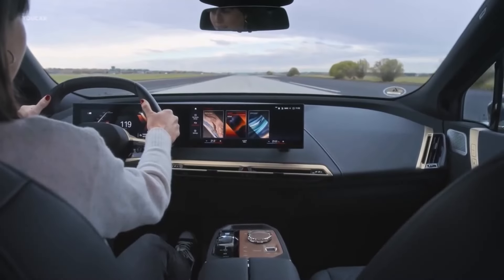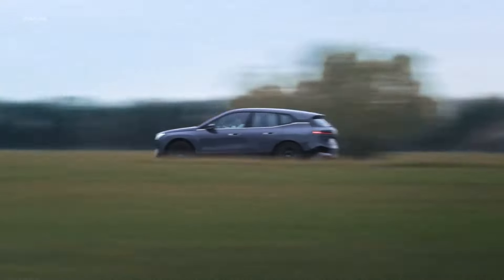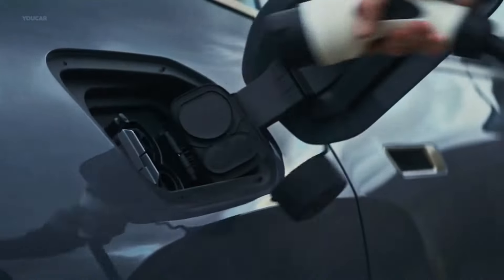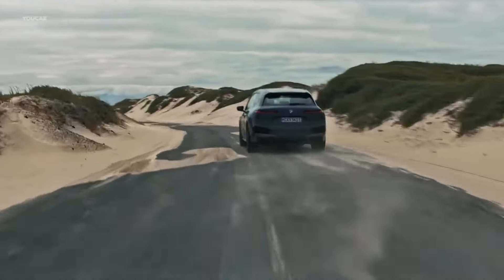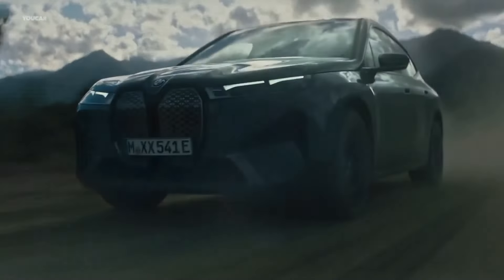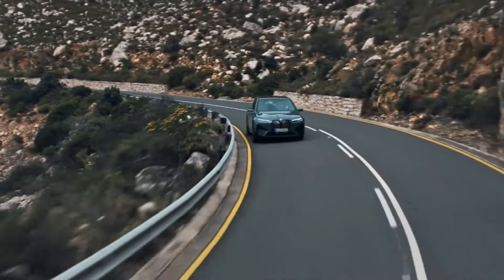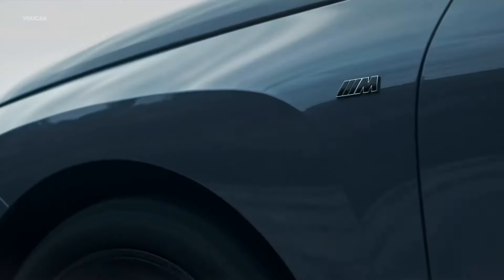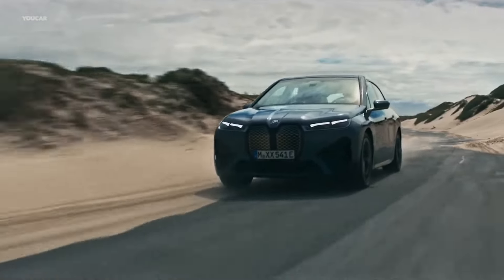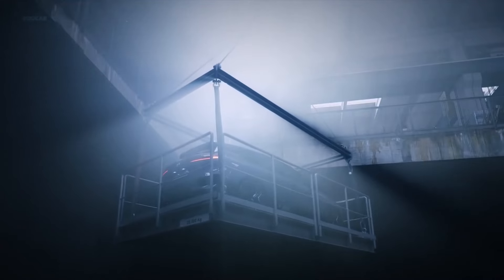Performance: The iX is available in two separate versions. The first is the xDrive50, powered by a pair of electric motors that provide 516 horsepower combined; all-wheel drive is standard. That should be enough to propel the iX to 60 mph in 4.4 seconds. The M60 High Performance Edition has 610 horsepower, which BMW claims is enough to propel the midsize SUV to 60 mph in only 3.6 seconds. The M60 comes standard with an adjustable air suspension and a rear-wheel steering system, which are both available on the xDrive50.